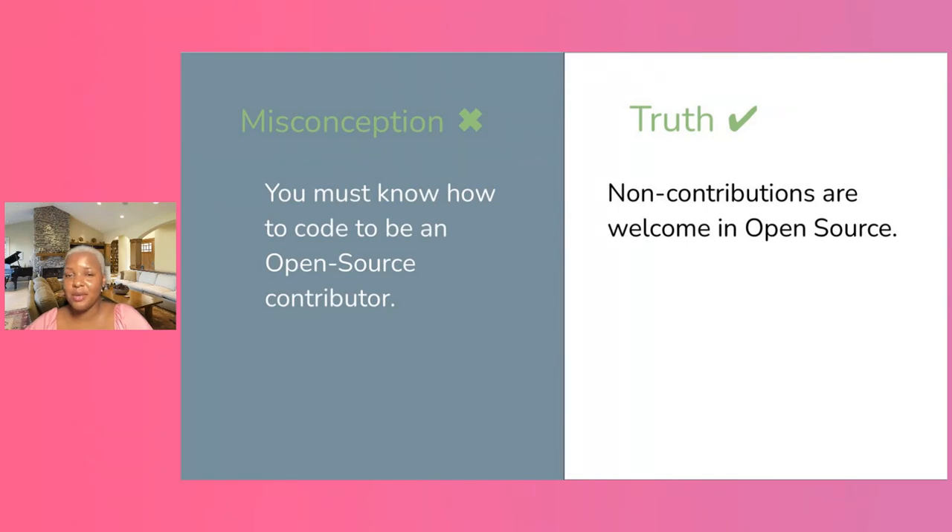Another misconception is that people think open source only means writing code, and if they don't write code they can't give any value. I also let beginners know that non-code contributions are very welcome in open source. When I started, I began with code, but two years down the line my major contributions have been non-code — documentation, community management, and program management. You can also make contributions as a non-code contributor.